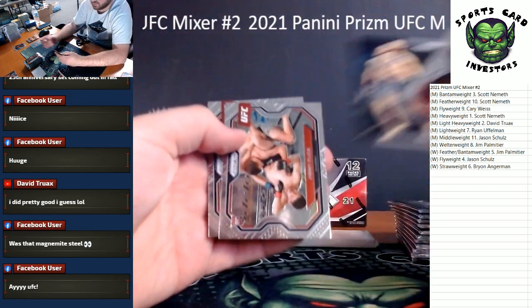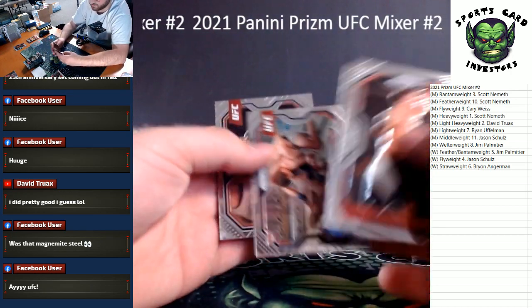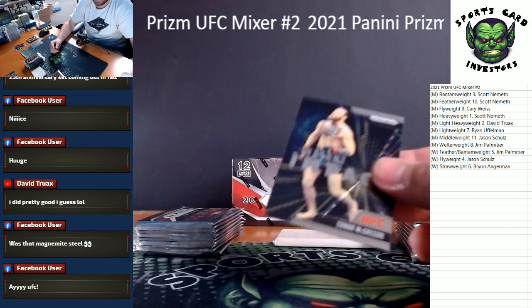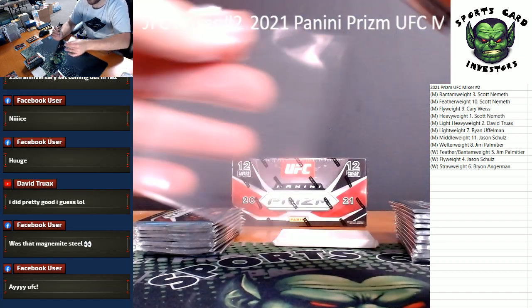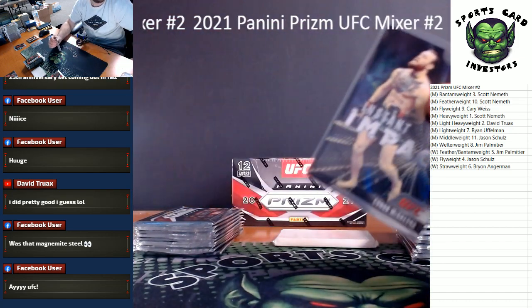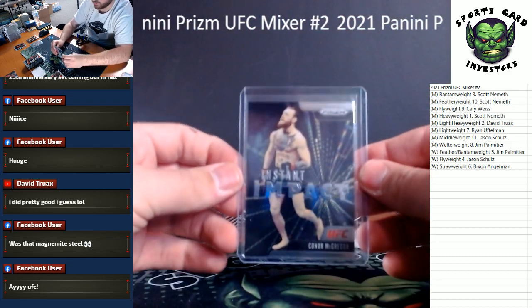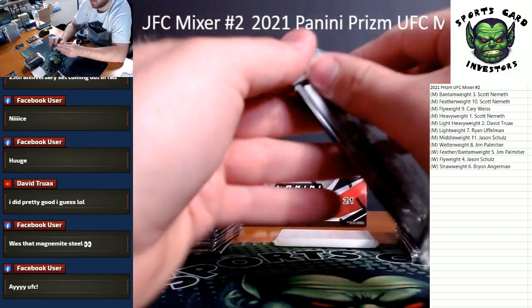Maya is a nice card. Conor McGregor insert, Jimmy Flick for flyweight men's, and Valentina Shevchenko. First McGregor sighting — I think he's men's lightweight, maybe. Could be wrong, we'll double check before we ship out. Doesn't say the weight division on that insert.